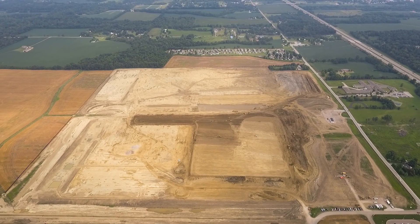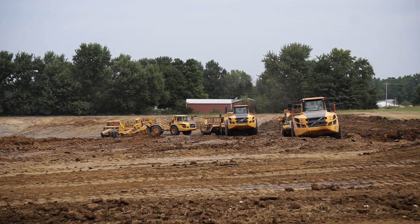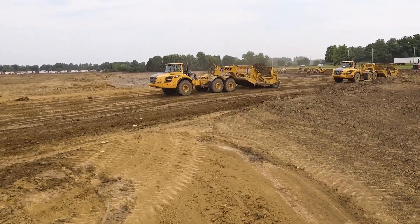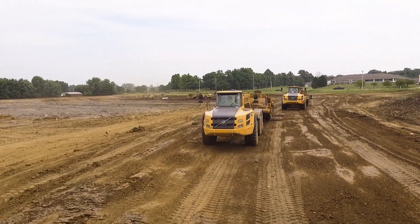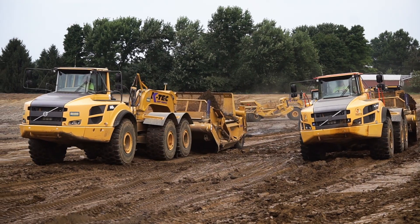This is about a half a million yard project to be moved. It's a 1.2 million square foot building pad. We are planning on having this up and operational in mid-June of 2019. We have seven KTEC scrapers being pulled by Volvo trucks that we are shooting to move 20,000 yards a day, with cycle times of five to six minutes and hauls of about 1,500 feet.